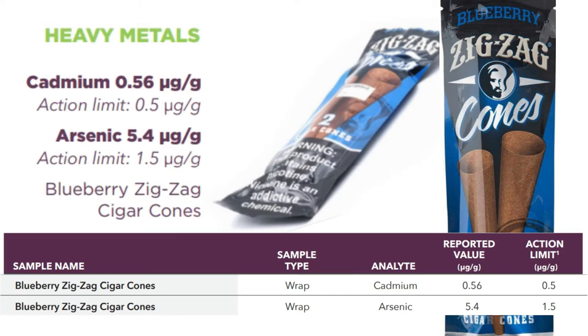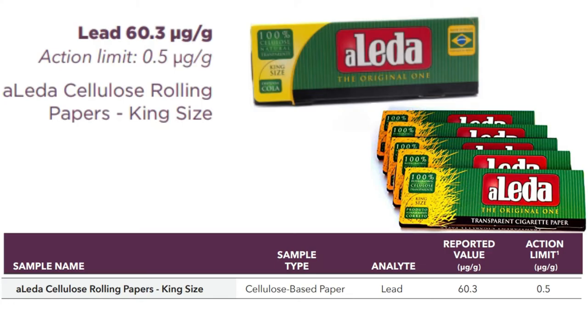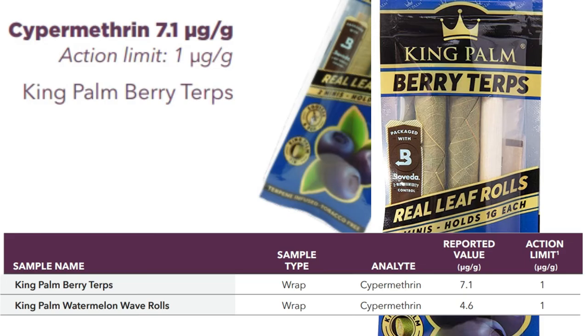There were about 90 samples with traces, but these were the worst offenders: Blueberry Zig-Zag cones had far over the action limit for cadmium and arsenic. Smoke Clear Kings had an insane amount of lead — the action limit is 0.5 micrograms and these had 55.1 micrograms. Eladia cellulose papers had even more at 60.3 micrograms of lead. Twisted Hemp Tropical Breeze wraps had over double the action limit for arsenic. Hubba Bubba High Hemp tested positive for the pesticide chlorpyrifos. King Palms Berry Terps tested positive for the pesticide cypermethrin.